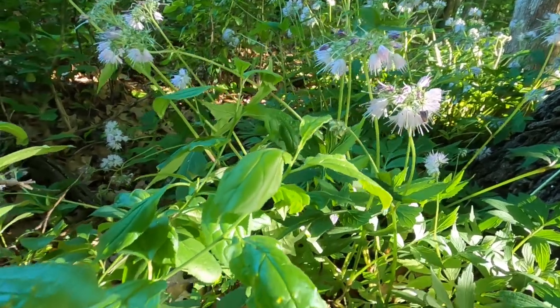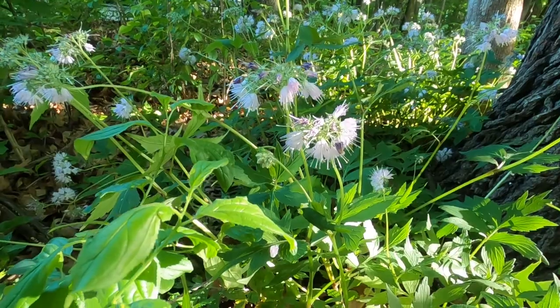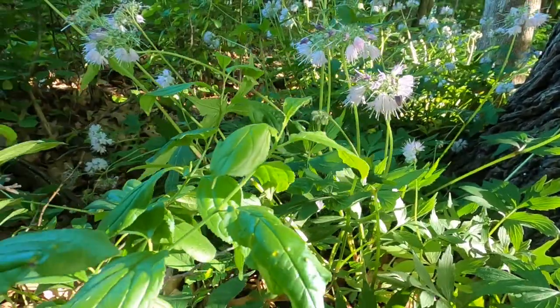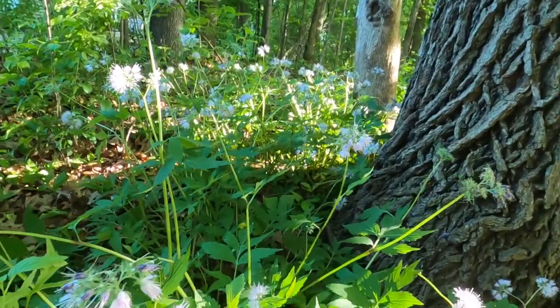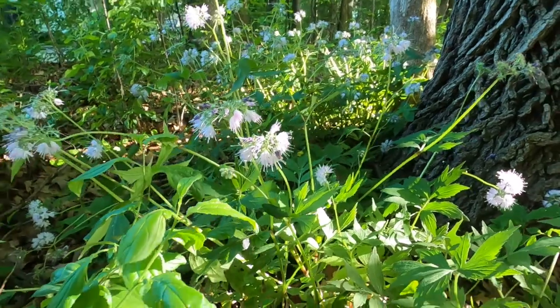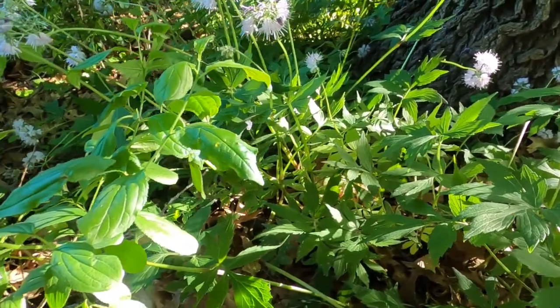The roots can be used as well. Native Americans would chop up the roots and give them to their horses to make their hair become nice and shiny. As you can see, this grows out quite far here and it does spread quickly. Its roots are more like a rhizome, so the roots will spread underneath the ground and spread that way.